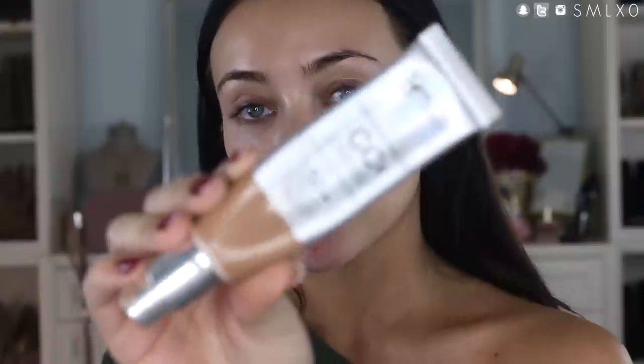For foundation, this is one of my favorites — the It Cosmetics Your Skin But Better CC Cream in the shade Tan. I love this because it's so multitasking: it has an anti-aging serum, it's pretty full coverage, and it also has SPF 50. I just love that it's everything in one so I don't have to think about layering all those separate products.